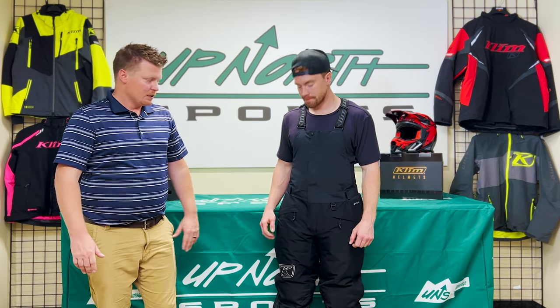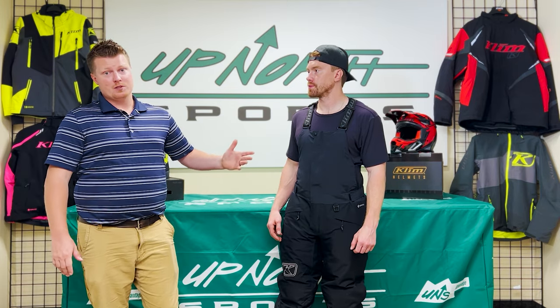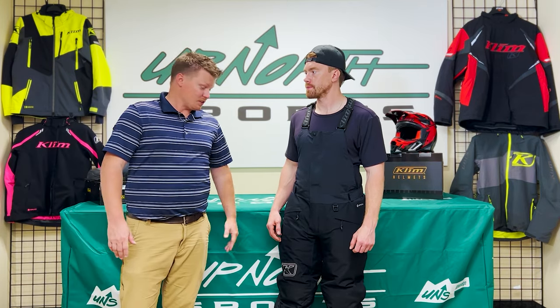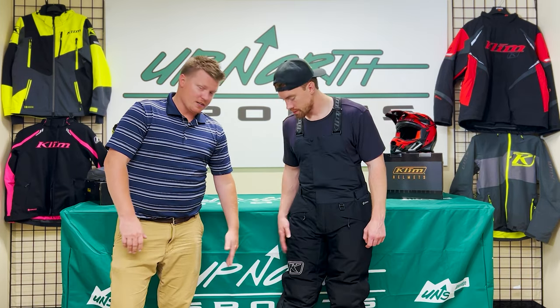Depending on the color, these actually go up to 5XL — typically black or black and gray will go up to 5XL. We also have short options up to 3XL short. Even for a guy like me at 5'9", I can get away with a large short, which helps cut off two inches on your inseam, so something to keep in mind.